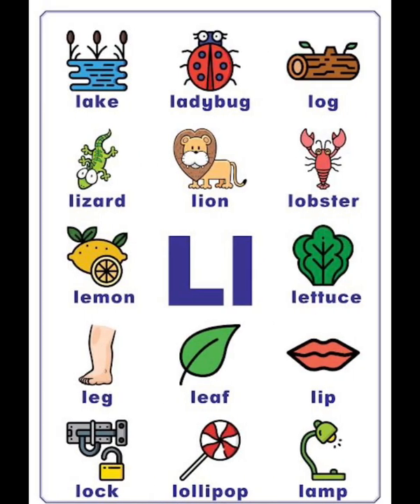L vocabulary list: lake, ladybug, log, lizard, lion, lobster, lemon, lollipop, leaf, lamb.